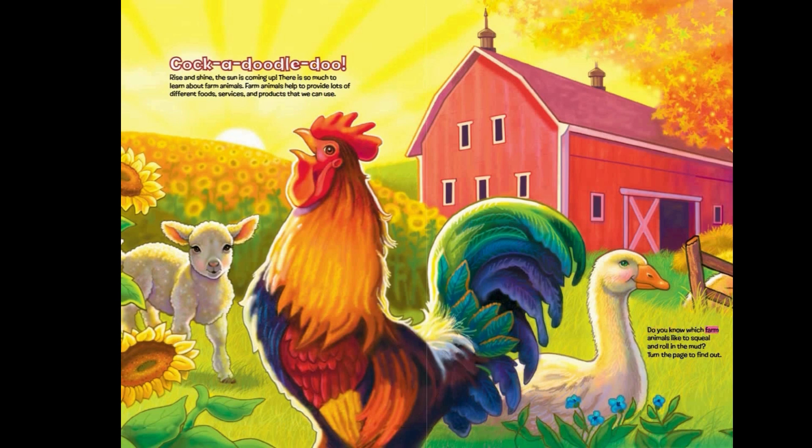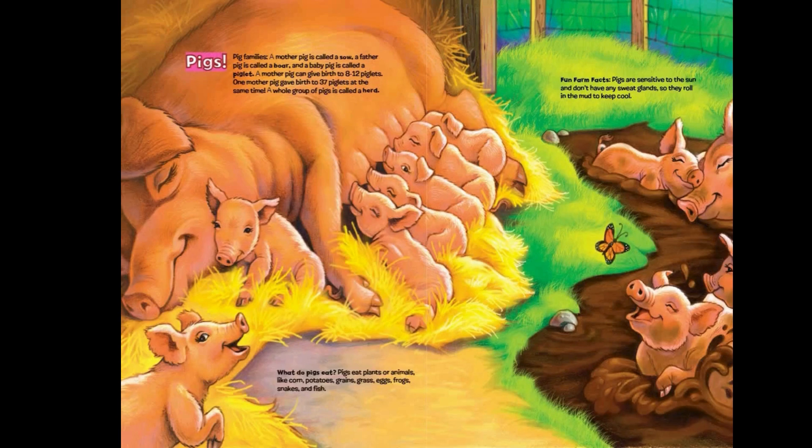Do you know which farm animals like to squeal and roll in the mud? Turn the page to find out! Pigs! A mother pig is called a sow. A boar pig is called a boar. And a baby pig is called a piglet.